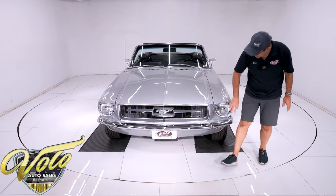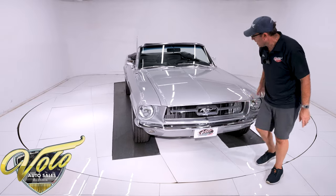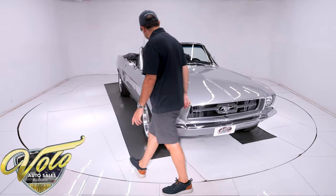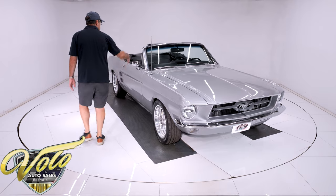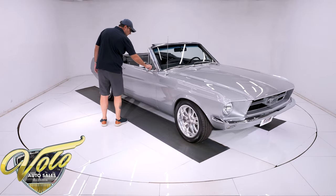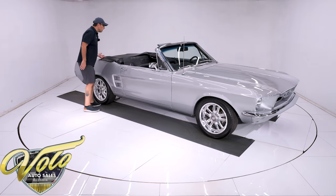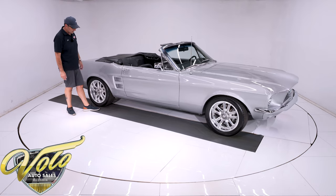Very wet and glossy. All of the trim was replaced — you can buy it all new. So the bumper, the grill, the moldings, the correct antenna — that's all been replaced. The windshield's new, the rubber gasket's soft, the mirror's new, door handles new. Black convertible power top is replaced.